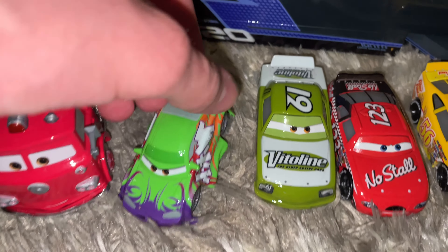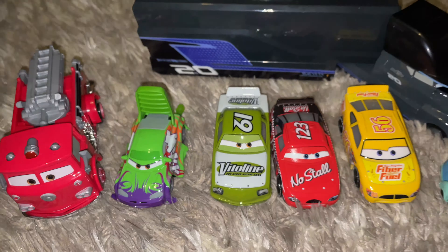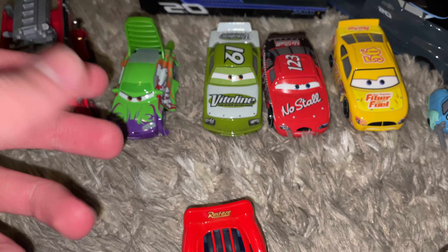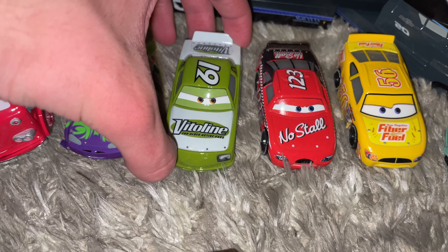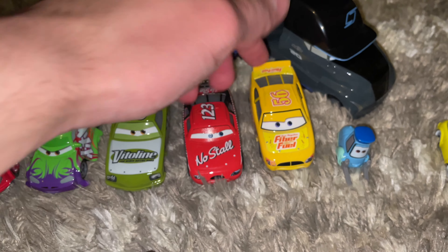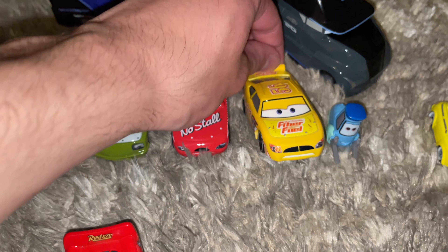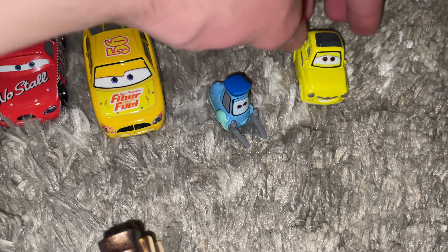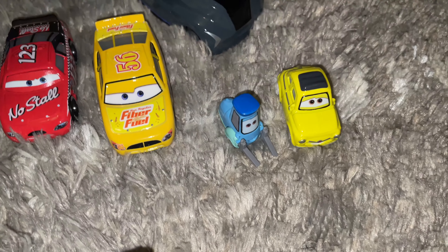Next we got Red. Of course he was in the Stanley pack. We got the Wingo with the Flame back there - I'm hunting for all the new tuners with flames, hope to get those soon. We got the Vitaline Racer, really great. Todd Marcus and the Fiber Fuel Racer - I really love these three, glad to see them back out. We got Luigi and Guido, just a basic car but really, really cool. Always love seeing them.